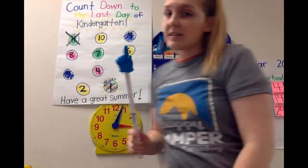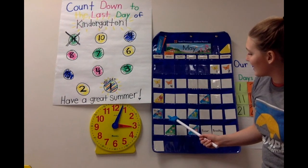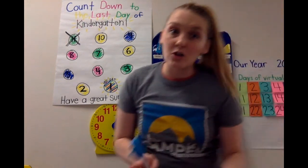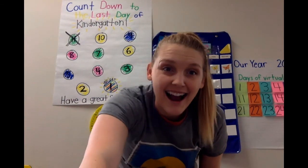I want to give you a quick reminder that the last week of school — around the 18th, 19th, and 20th — we won't really be doing any new learning because Miss Cassidy has to go and pack up our room and everything. All right, guys!